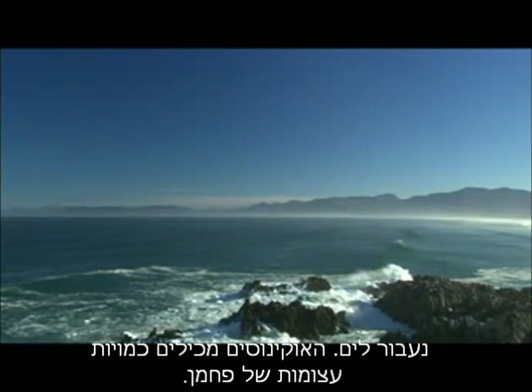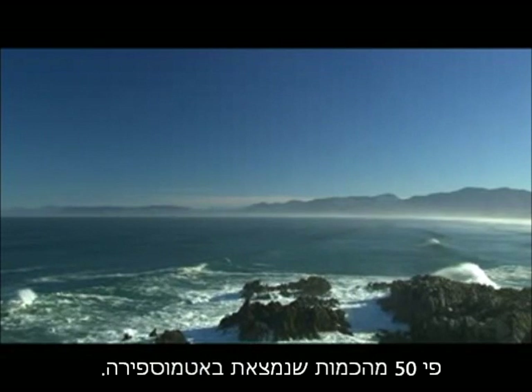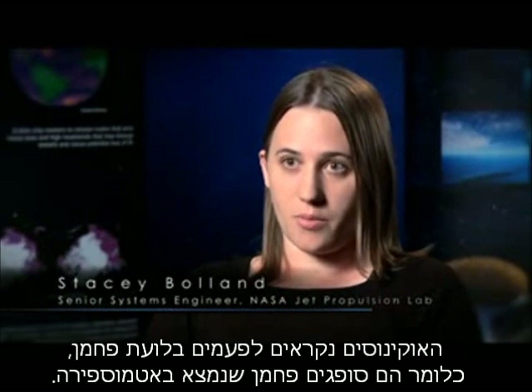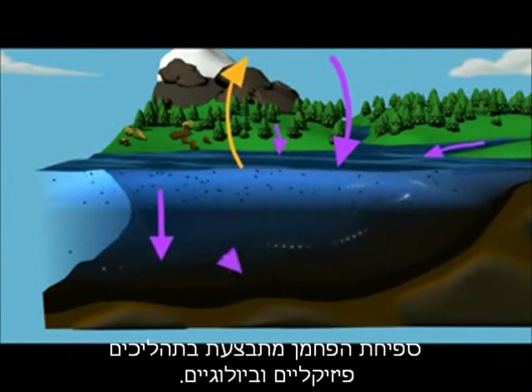Moving offshore, the ocean holds huge amounts of carbon — about 50 times the amount we find in the atmosphere. The ocean is sometimes called a carbon sink, meaning that it absorbs or takes up carbon from the atmosphere. It takes up carbon through physical and biological processes.